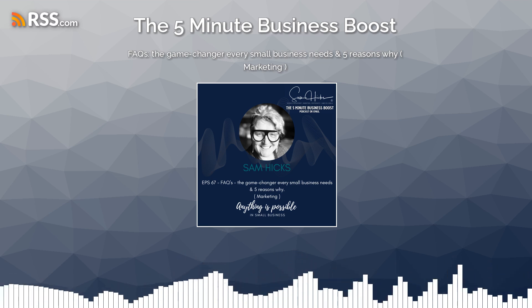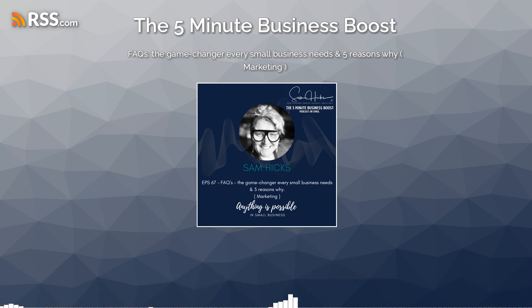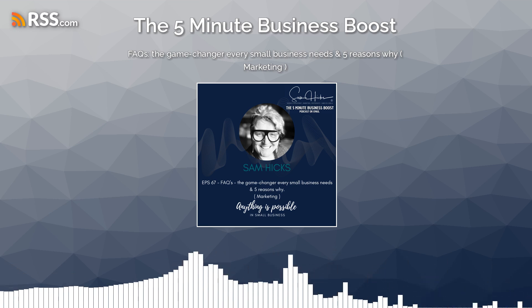A frequently asked questions page — that's how. Tune in and listen to five reasons why.